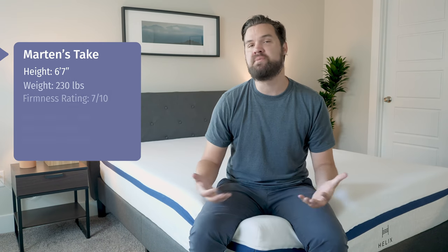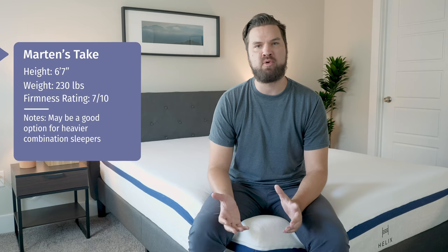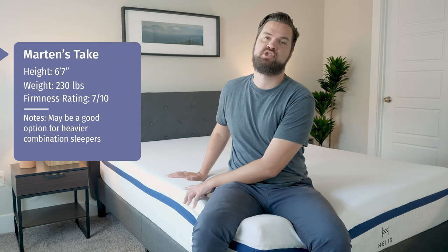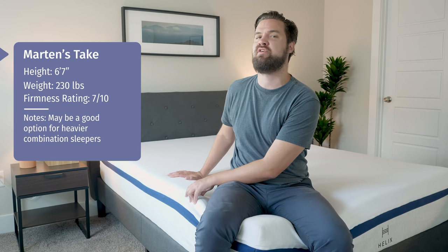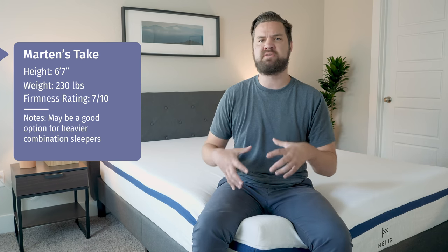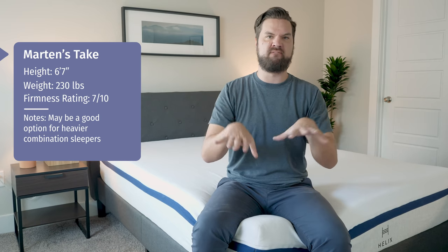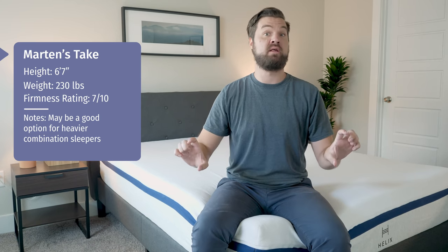Martin here to offer a different perspective. Joe is 5'9", 160 pounds — I'm 6'7", 230 pounds. I have a different body type and want to give my experience with this mattress. Joe said this was a 6.5 out of 10 for firmness; I'd say it's closer to a 7 out of 10, mostly because I'm a larger person and I'm pressing through the comfort layer and feeling the transition and firmer layers beneath.